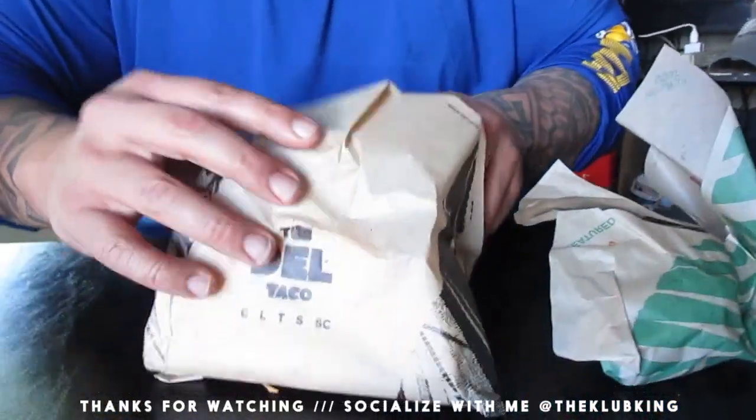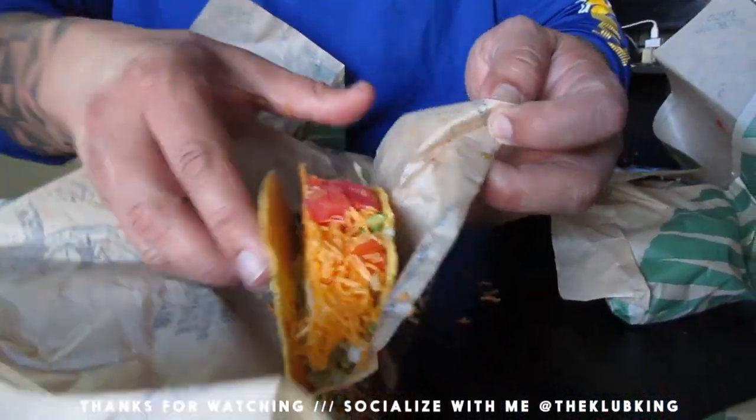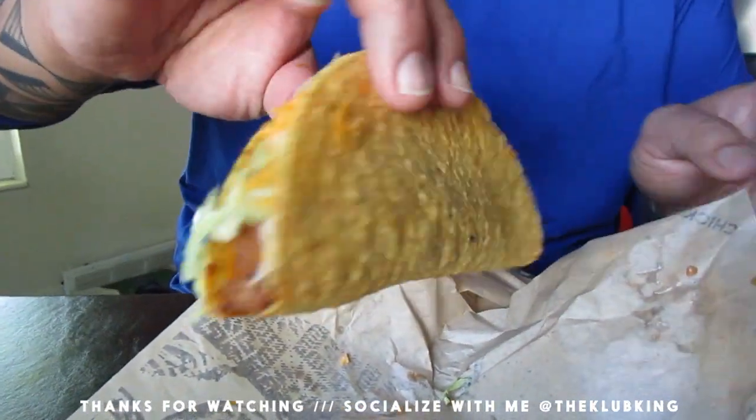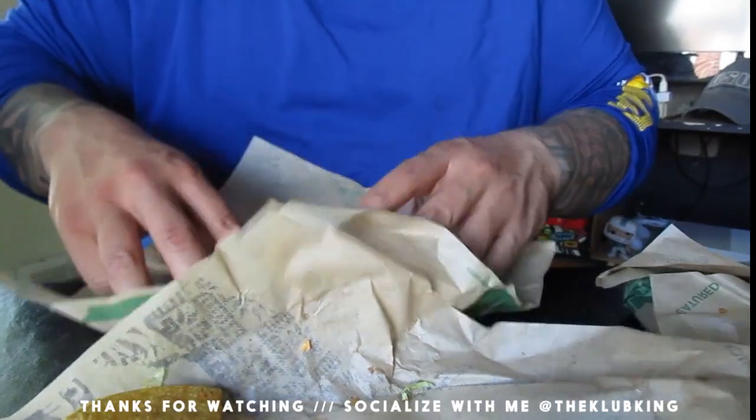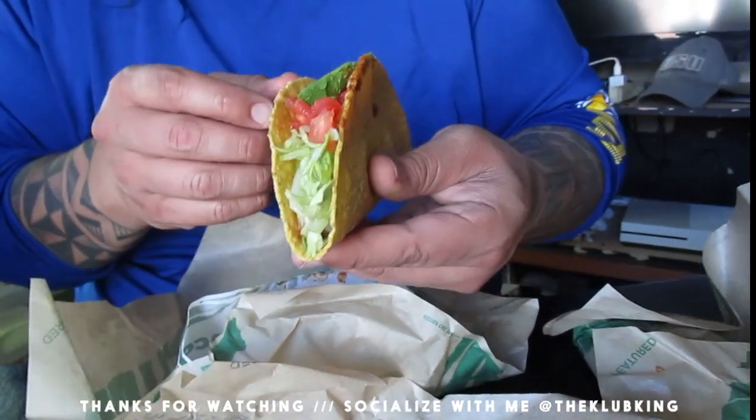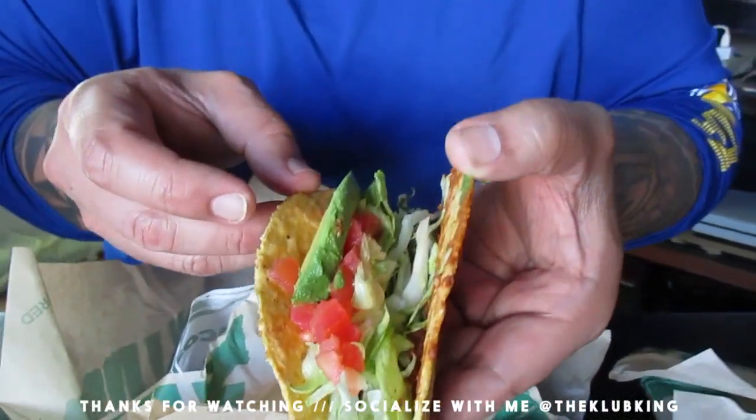So this is a classic Del. Look at that — cheese, real classic taco. This is the Beyond Meat — oh, this is the avocado one. So yeah, there's an avocado in there, there's that Beyond Meat in there.